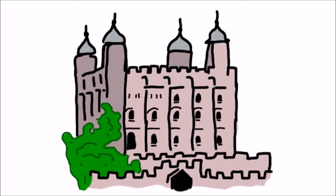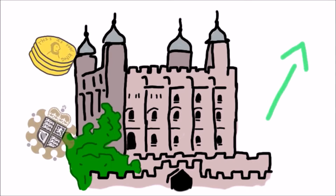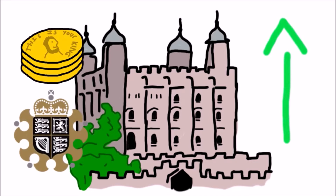Over a long period of time, the mints across the country were moved to the Tower of London and named the Royal Mint. This is because the Tower of London was the main residence of the monarch of the time, and this way they could keep a close eye on the coinage quality, which further improved as a result.